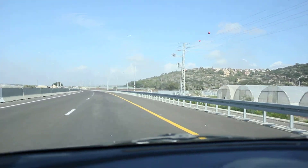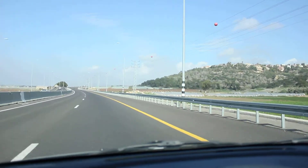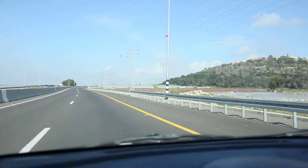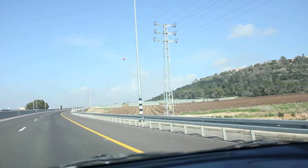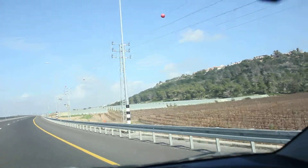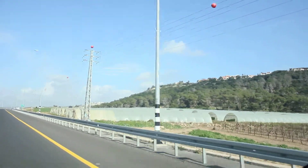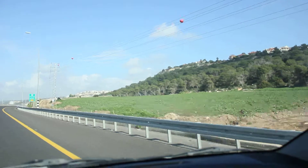I'm driving on a highway up the coastal plain right now. The far western part of the land of Israel is all a plain on the Mediterranean Sea. And then as you move further east, you have the central mountain spine. You can see this mountain uplift right here — this is part of the Mount Carmel range.